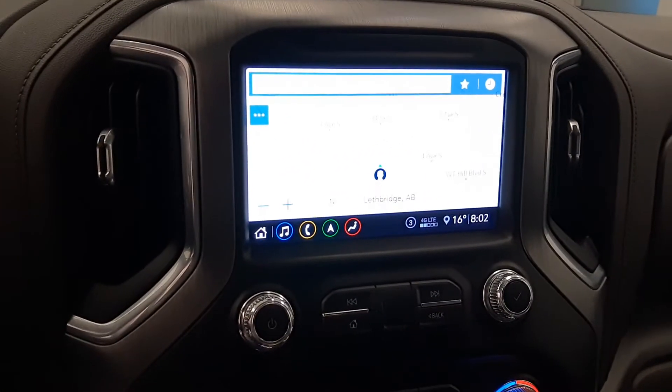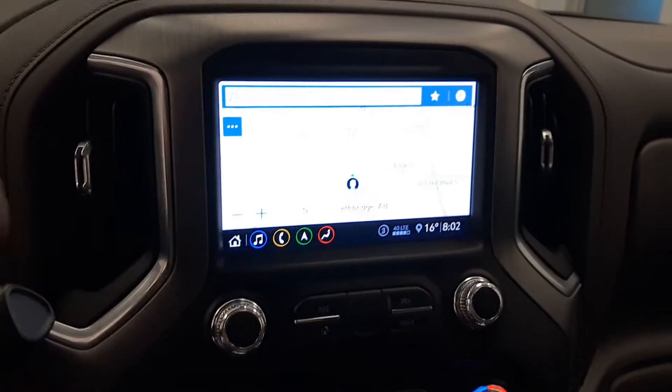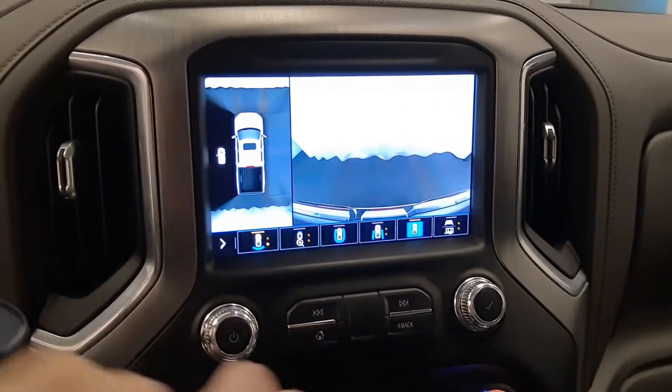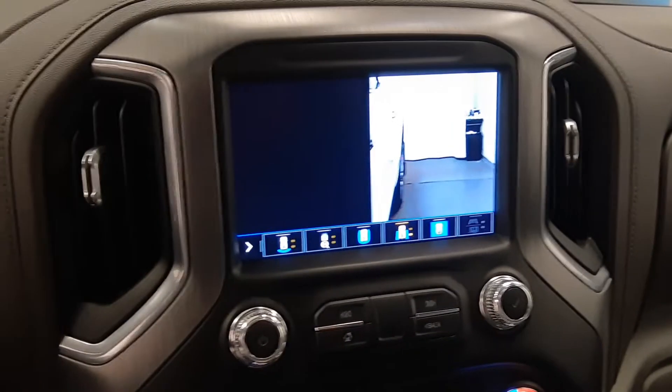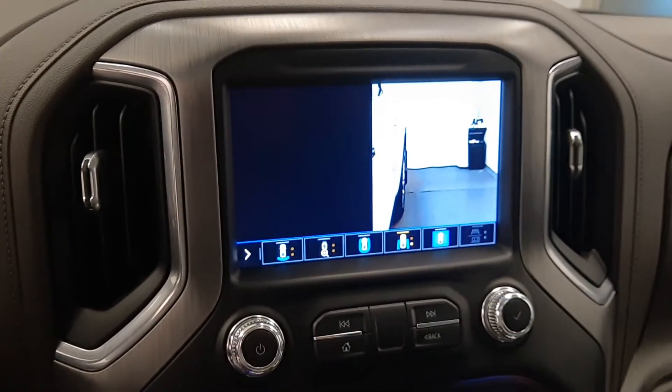Sunroof controls. This one comes with navigation and backup camera, 360 camera with various views, and Android Auto and Apple CarPlay.